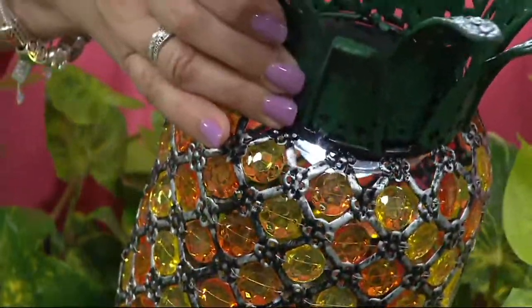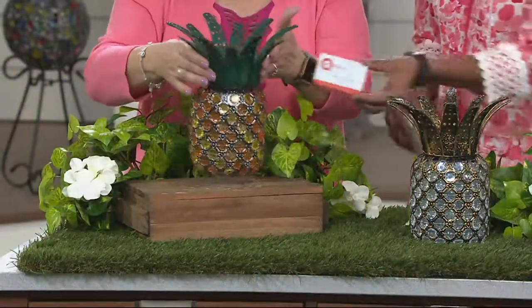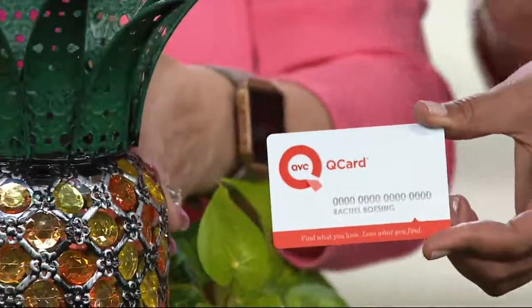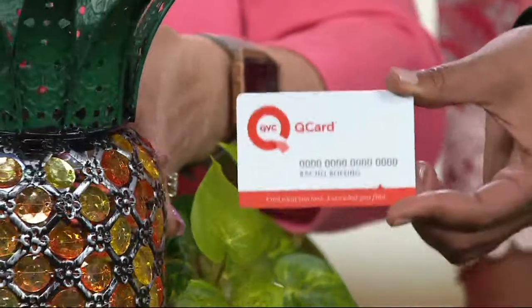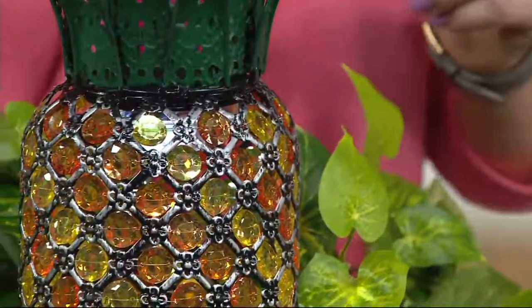It's a feature price of $29.98. And you can actually pick up anything for the next couple of hours on your QCard for four easy payments of about $7.50 in this case — but only if you're shopping with your QCard, and only for the next couple of hours.